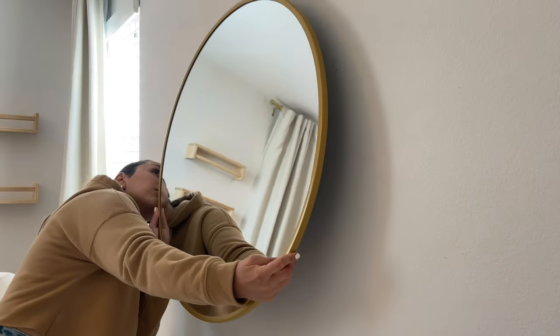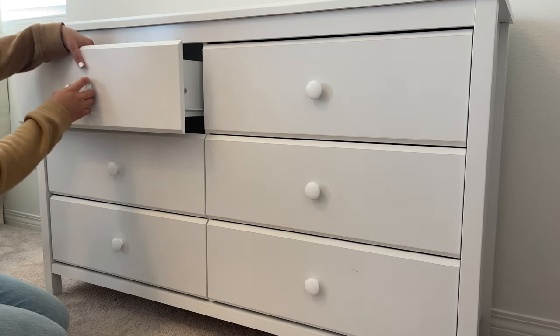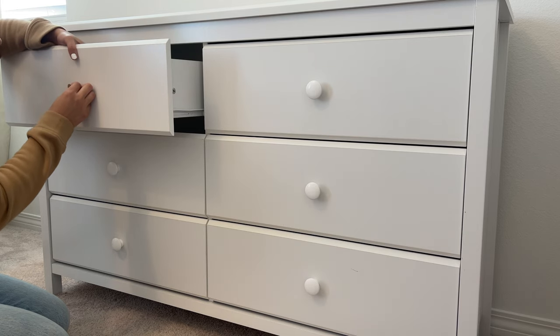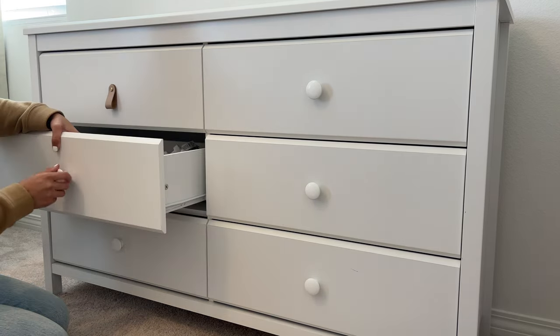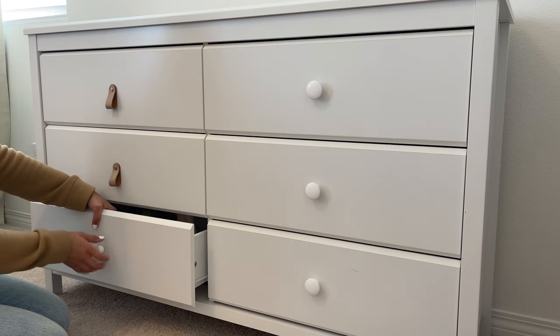Above the dresser I added this round mirror that I got from Target in a brass finish. Like I said, I wanted to add hints of brass throughout her room. I wasn't really feeling the original knobs — they were just a little too white for me — so I went on Amazon and purchased these leather dresser pulls. They were originally supposed to be a white beige color but they turned out to be this mauve pink, and I'm not mad at it. They look really nice and they kind of match the accent wall, so they added a nice touch.